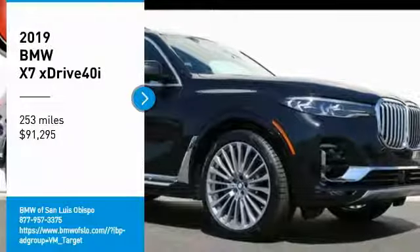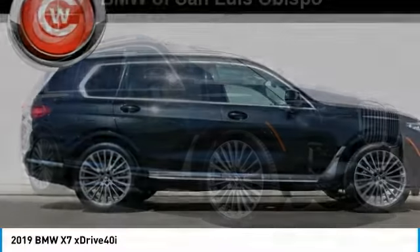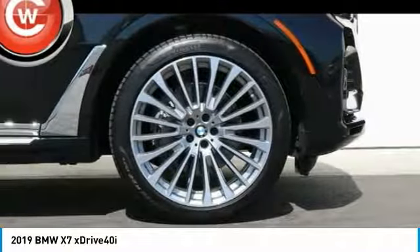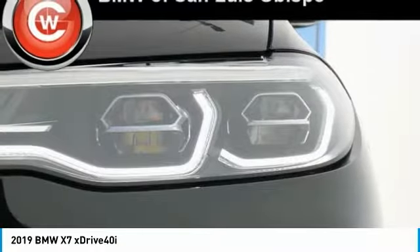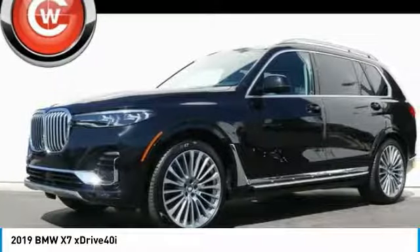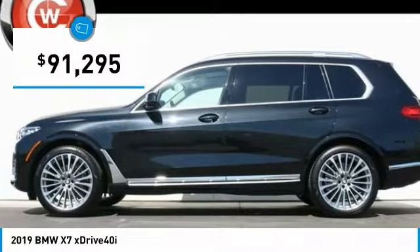Stop by and take a look at the 2019 X7. The BMW X7 is sure to excite those looking for a full-size BMW SUV. Third-row seating, coupled with the latest technology and upscale interior features, make this a must-see for anyone looking for a luxury SUV vehicle, and is priced below $95,000.